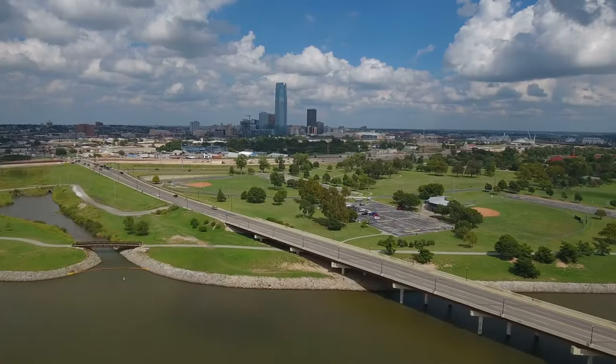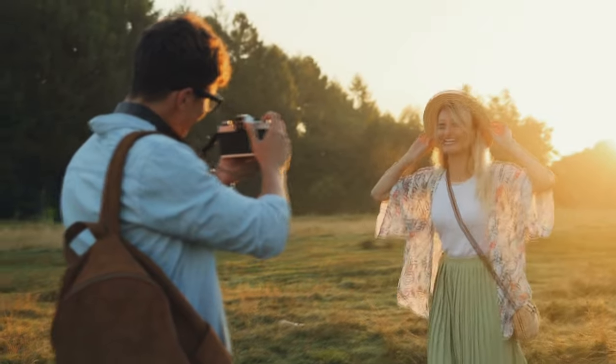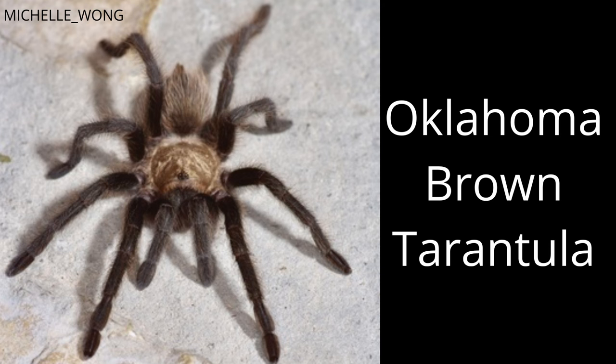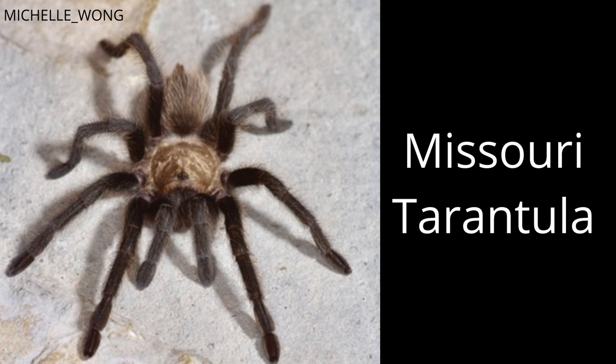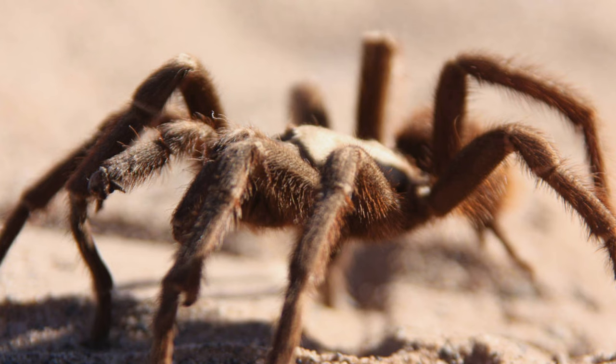When you think of tarantulas, do you think the middle of the United States? Well, you should, because they're kind of a tourist attraction. You see, this area is home to the Oklahoma Brown Tarantula, also known as the Missouri Tarantula or the Texas Brown Tarantula. Everyone wants a piece of this colorful spider, and I'm going to tell you why.